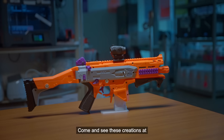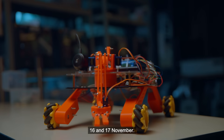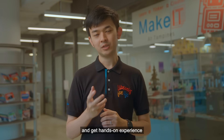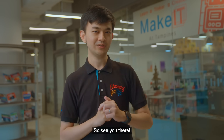Come and see these creations at NLB's Make It Together Festival at Tampines Hub on the 16th and 17th of November. Discover innovative creations, meet talented communities, shop for novelty items, and get a hands-on experience that can bring your ideas to life. It's an experience that you don't want to miss. See you there!